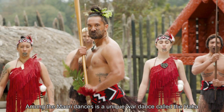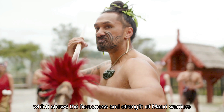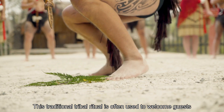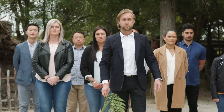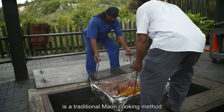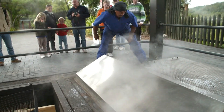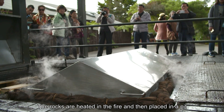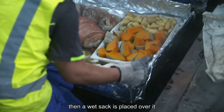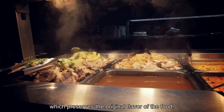Among Māori dances is the unique war dance called the Haka, which shows the fierceness and strength of Māori warriors. This traditional tribal ritual is often used to welcome guests. The traditional Māori meal of Hāngi is a traditional cooking method in which food is cooked in an underground oven. The rocks are heated in the fire and then placed in the pit. The food is placed in a basket, then a wet sack is placed over it, and the food is cooked slowly, which preserves the original flavours of the food.